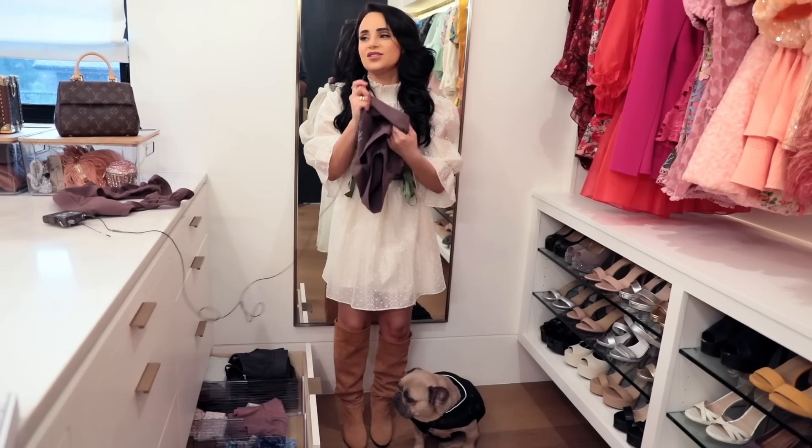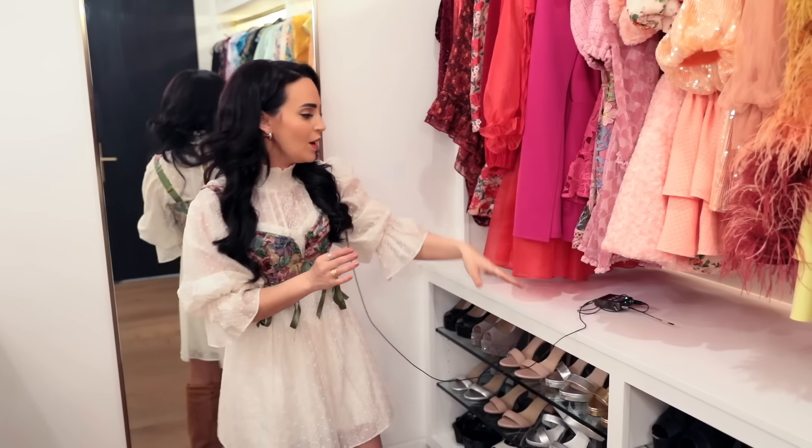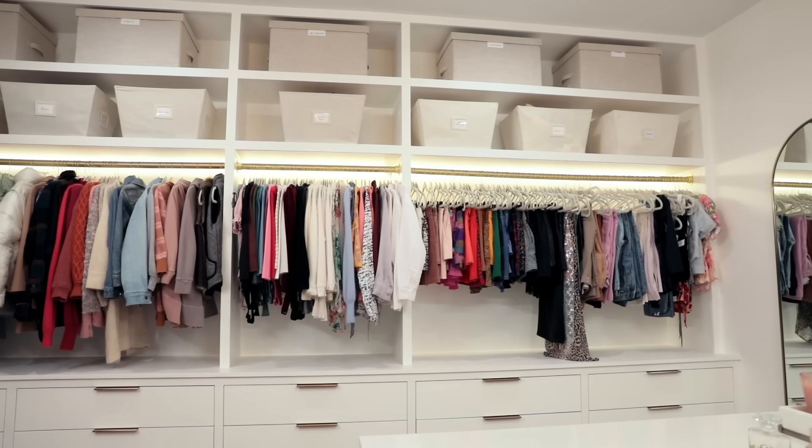Thanks for all the comments about Honey Bun and wishing her well. She's doing so good — she's having such a good recovery. She's walking around now and standing on her own. I'm just so proud of her. She got all of her stitches out and you can hardly even see the scar. The doctor did such an amazing job.